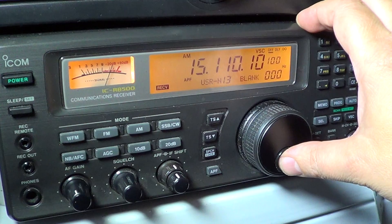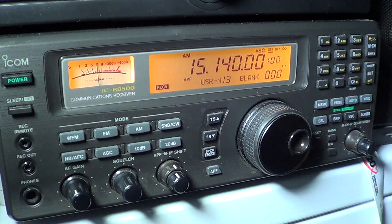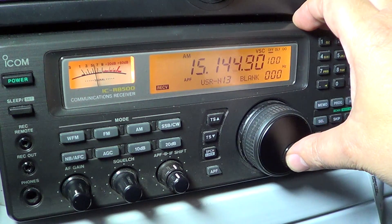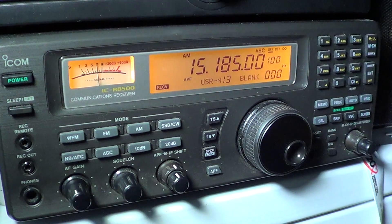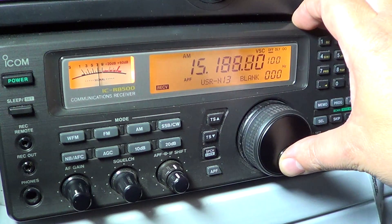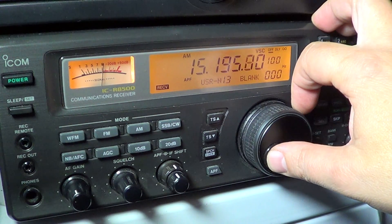This is Radio Exterior de España. This is the Radio Sultanate of Oman. This is Voice of America, out of an Africa relay. This is WIFR.